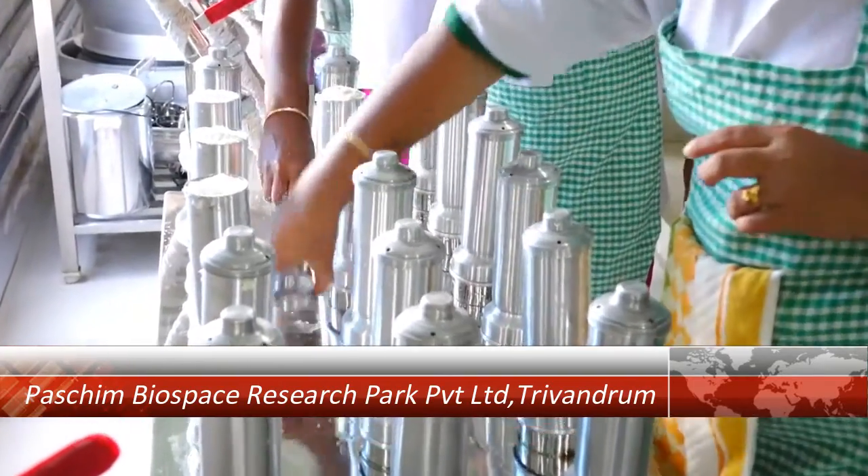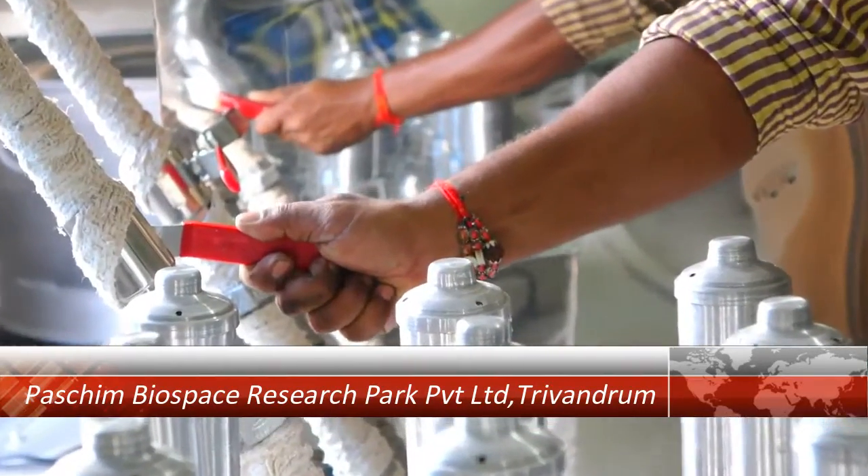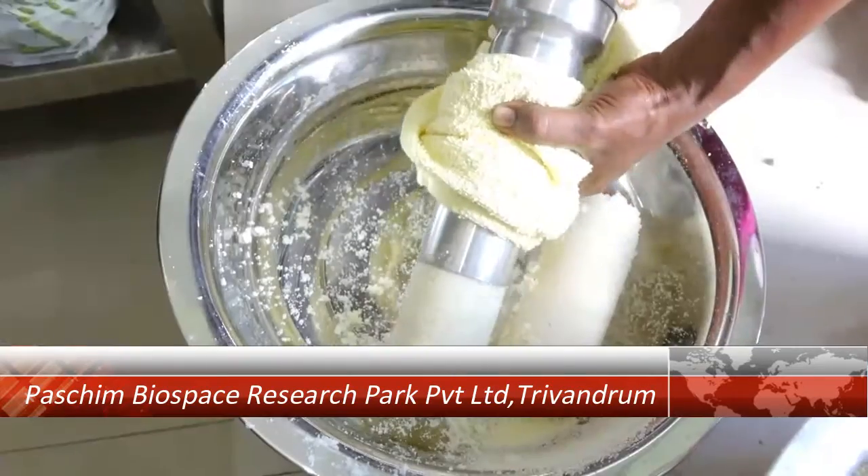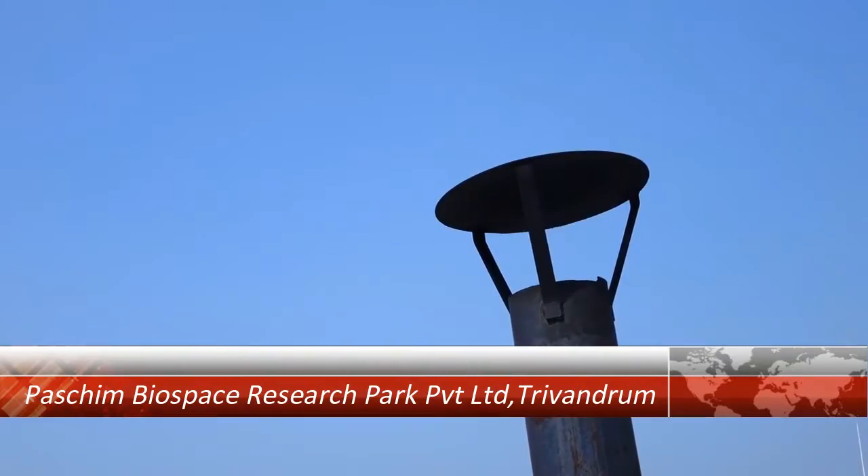Rapid Steamer is 70% faster in cooking, 60-70% cost effective compared to LPG, and has low emissions.